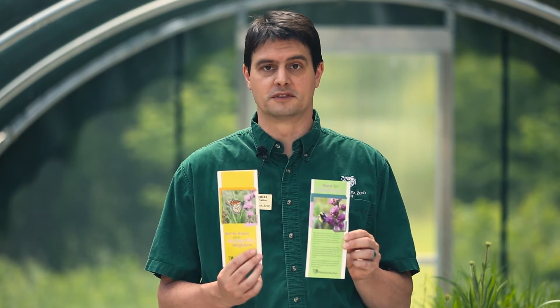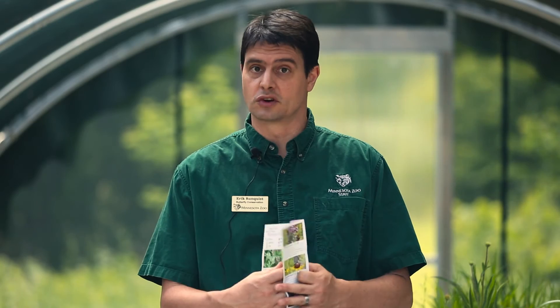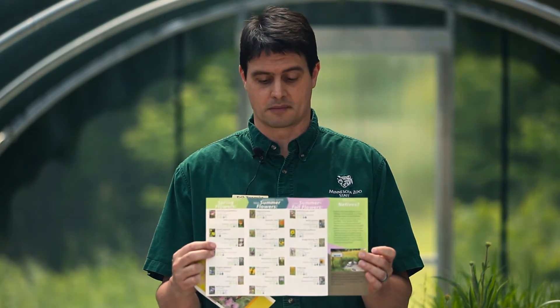Pick up our two pamphlets that we've developed that talk about how to plant for pollinators and understand the kinds of great native plants you can be planting in your own yard to help out native pollinators.